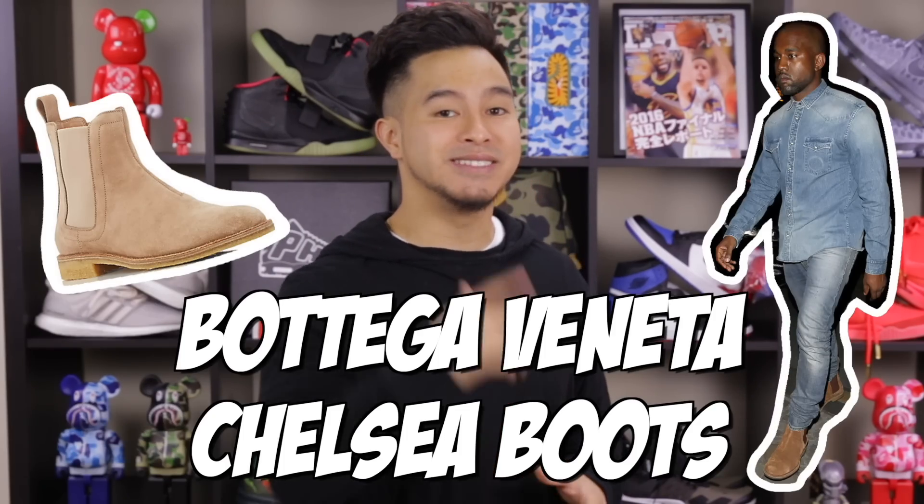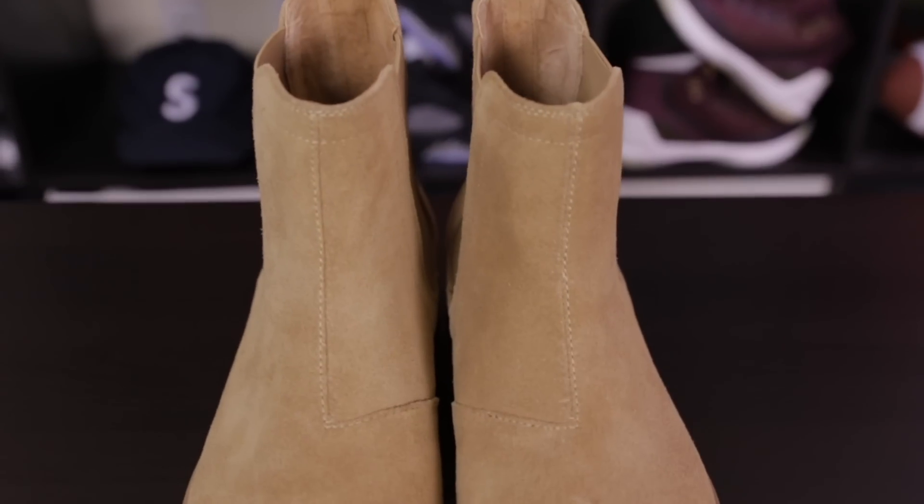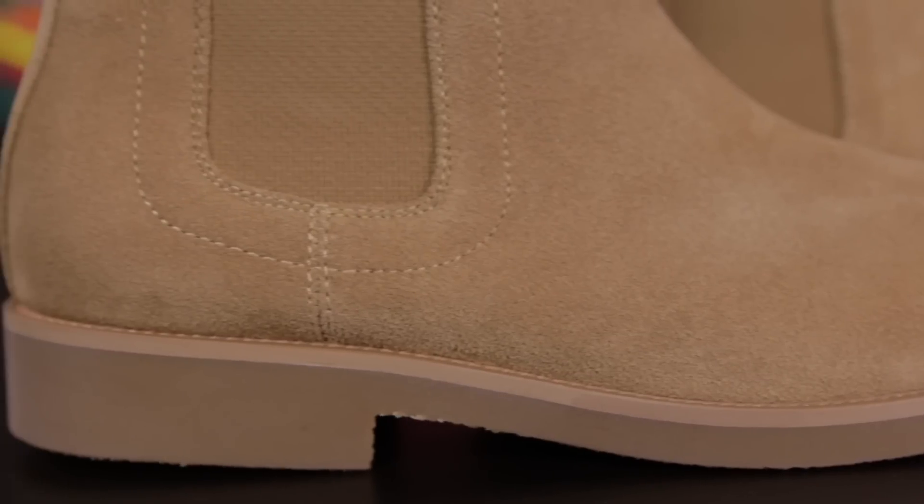Let's get into it. Starting from the shoes up, we got a cheaper alternative to the very popular Bottega Veneta Chelsea boot. These are often seen on Kanye and Scott Disick, and retail for a hefty price of $820. But for only $100, a brand called Foundation Footwear has made a very similar Chelsea boot, mimicking the design all the way from the shape of the boot to even the stitching.